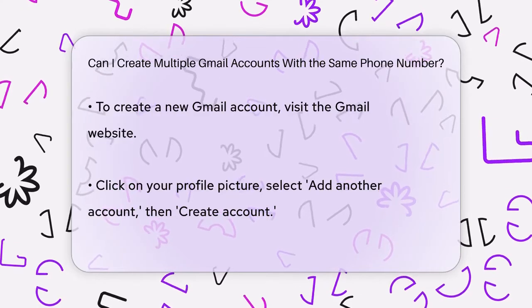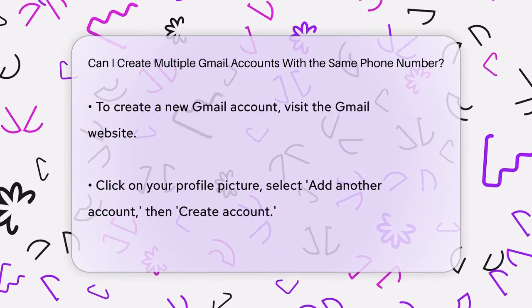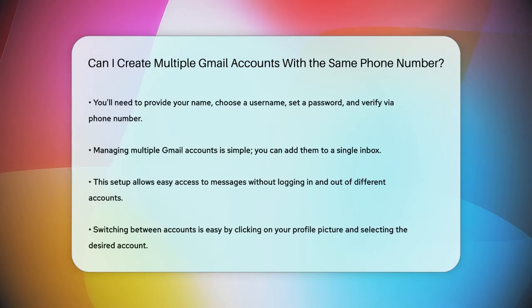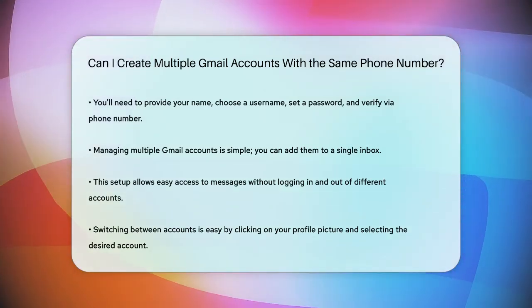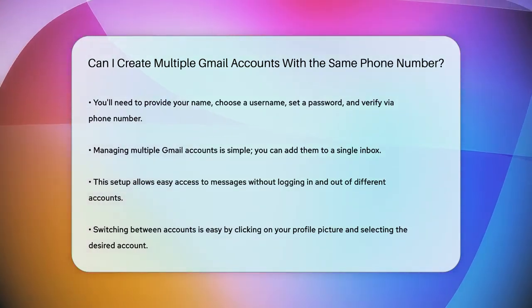Managing multiple Gmail accounts is also quite straightforward. You can add all your Gmail accounts to a single inbox, making it easier to access your messages without having to log in and out of each account. This feature allows you to switch between accounts easily by clicking on your profile picture and selecting the account you want to use.